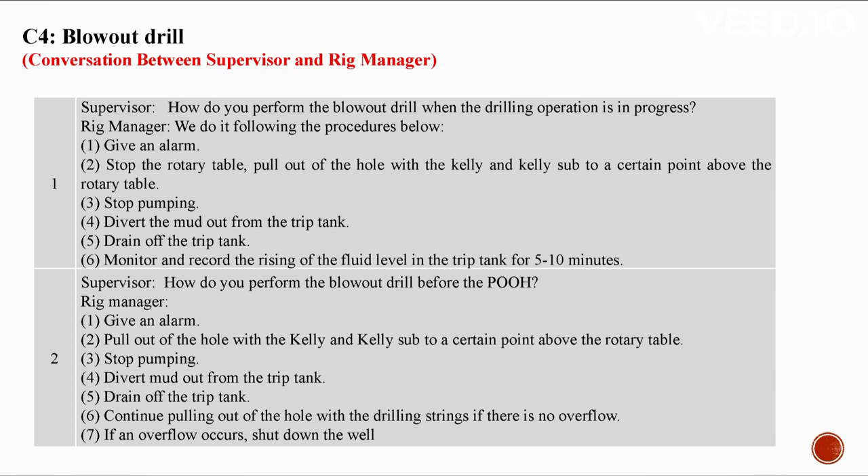C4: Blowout drill. Conversation between a supervisor and a rig manager. How do you perform the blowout drill when drilling is in progress? One: give an alarm. Two: stop the rotary table and pull out of the hole with the kelly and kelly sub to a point above the rotary table. Three: stop pumping. Four: divert mud out from the metering tank. Five: drain off the metering tank. Six: monitor and record the rising of the fluid level in the metering tank for five to ten minutes.